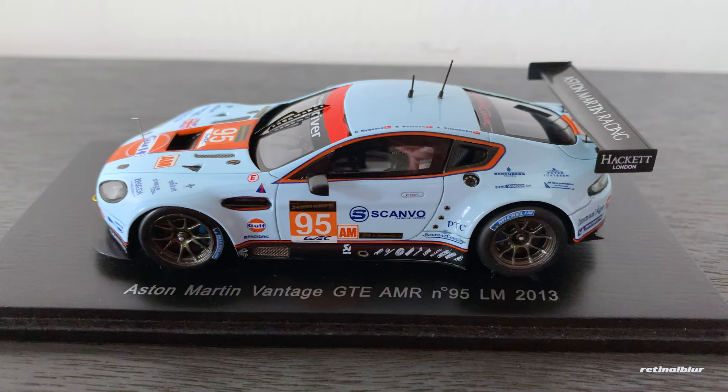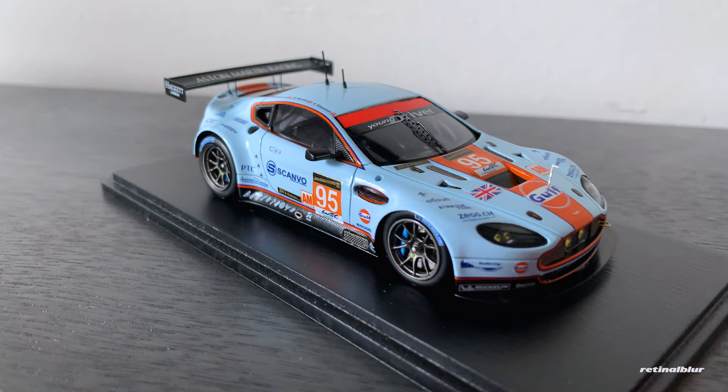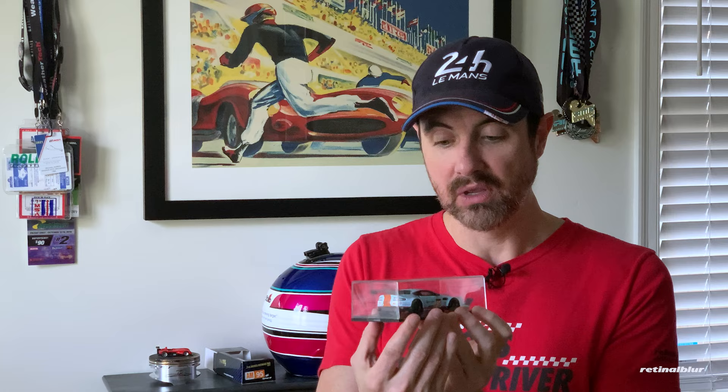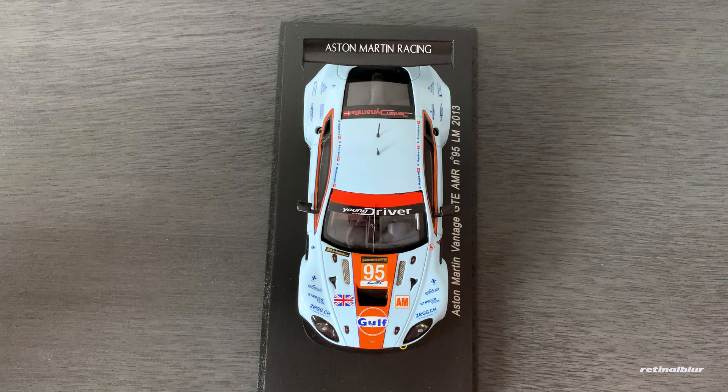Let's go ahead and unbox it. I'm not really sure why — maybe it was out of respect for the team or the family — but there are no names on the other side of the car. Some of my cars have names and some don't, and I'm still trying to figure out if that's a sponsor thing or a licensing issue. But this is the Aston Martin Vantage GTE AMR number 95. This car was part of a young driver program — they were pulling young drivers from other series, and Alan Simonson got a call. The other two drivers, unfortunately, didn't even get to race in the event.